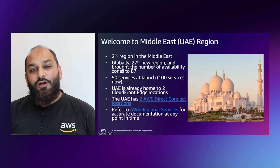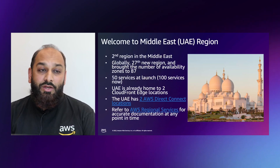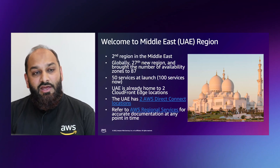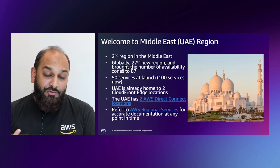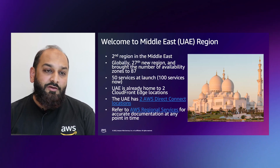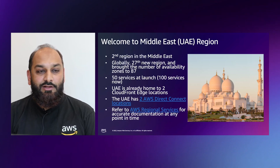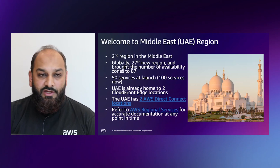We launched the AWS UAE region on August 29th, 2022. It is the second region in the Middle East after Bahrain. Globally, it was the 27th region launched, bringing the number of availability zones to 87 at that time — now we have 31 regions. At launch we had 50 services, and now more than 100 services are available. UAE is already home to two CloudFront edge locations and two AWS Direct Connect locations. You can look at the region services guide for more details and accurate up-to-date information.